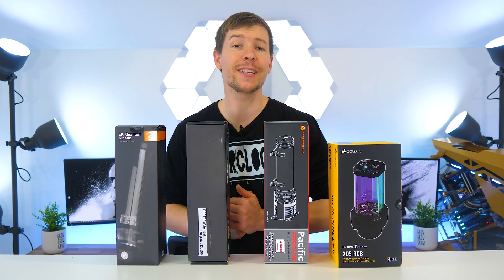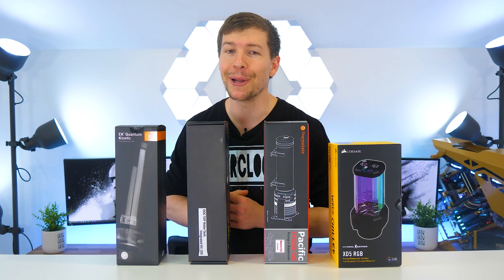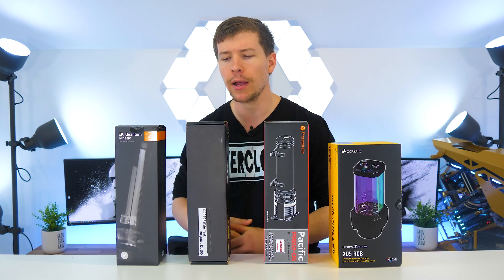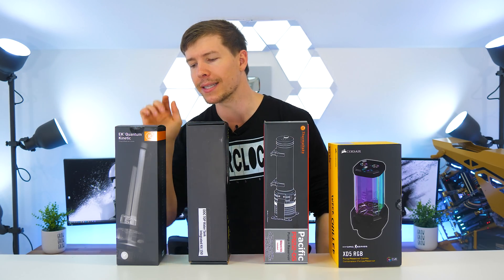Anyway guys, that concludes this video. I hope you all learned something today — certainly not the usual video that we do, but I'd like to hear your thoughts in the comments below. Did you guess correctly as to which would be the clear winner? The straight run went to the DDC, and for everything else it was the EK Quantum.